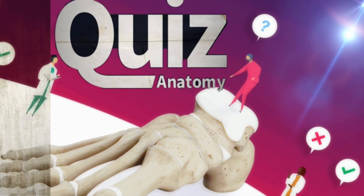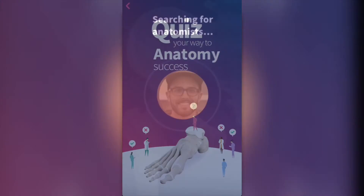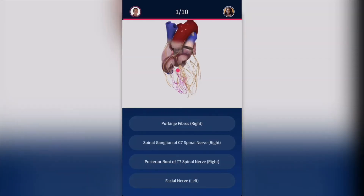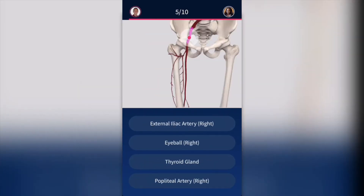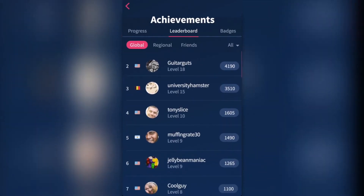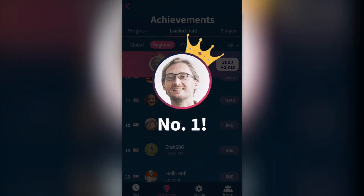TOUCH SURGERY Quiz Anatomy. Test your anatomy knowledge by playing against others worldwide and in real time. Challenge other players, build points, and climb our world leaderboard to win prizes.